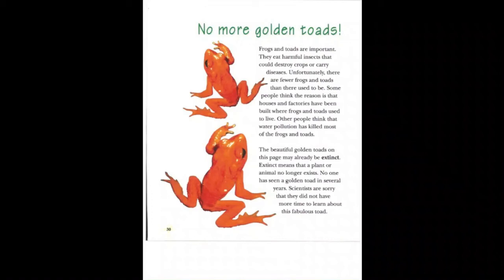Frogs and toads eat harmful insects that could destroy crops or carry diseases. Unfortunately, there are fewer frogs and toads than there used to be. Some people think houses and factories have been built where frogs and toads used to live. Others think that water pollution has killed most of them. The beautiful golden toads may already be extinct — extinct means that a plant or animal no longer exists. No one has seen a golden toad in several years, and scientists are sorry they did not have more time to learn about this fabulous toad.